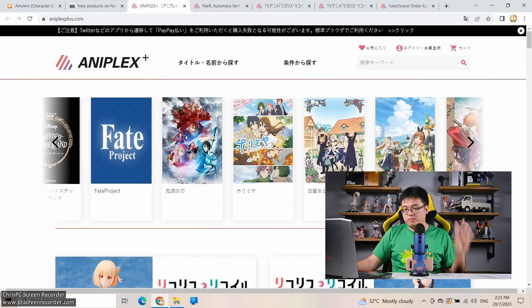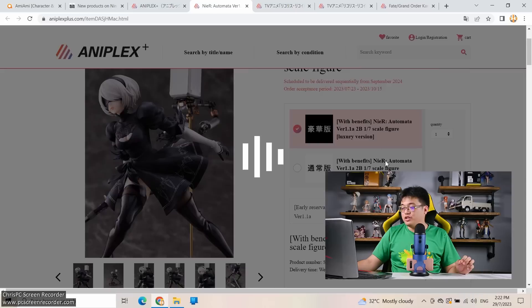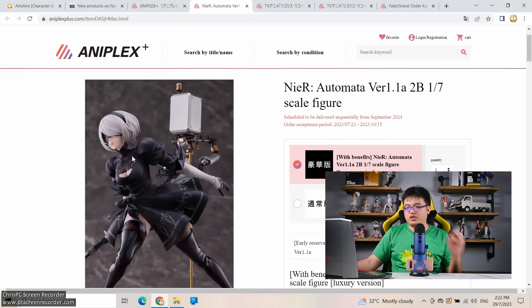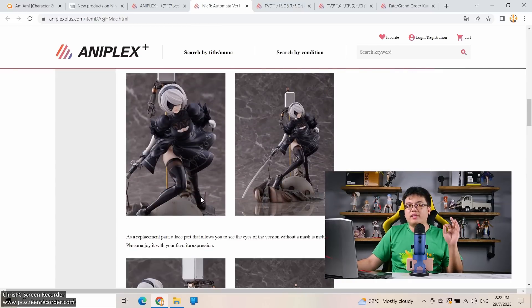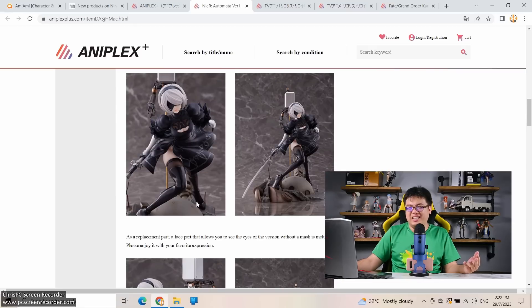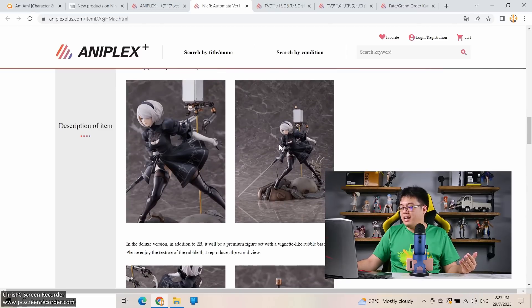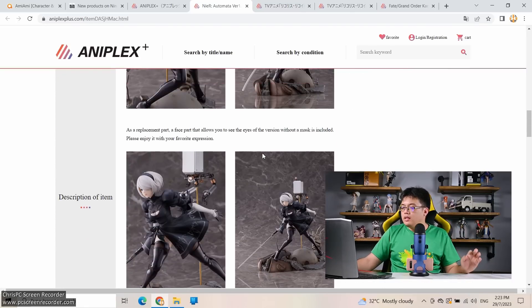This week AnyPlus has four exclusive figures on pre-order. The first: a 1/7 scale of 2B from NieR:Automata — standard version at 18,000 yen, deluxe/luxury version at 26,000 yen. You really need to pay for the luxury version to see her face without the blindfold. When I see this figure I love it so much — but it also got me thinking, what took genuine anime figure brands so long to make a high-quality scale figure of 2B? By now there are over a hundred resin variants. Made by Amakuni, via AnyPlus — this is really nice and 26,000 yen is just right.